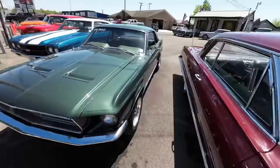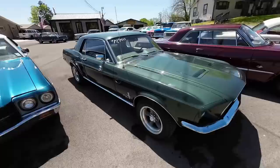Next to the Impala we have the 1968 Ford Mustang. This one went on last week and I never actually got to do the video — I will do it today. It's priced at $17,900.